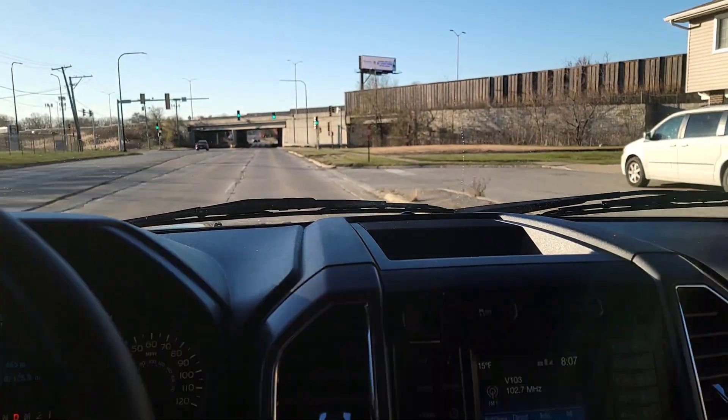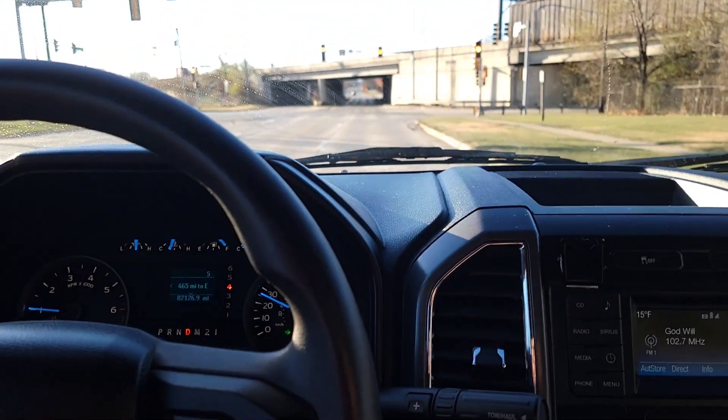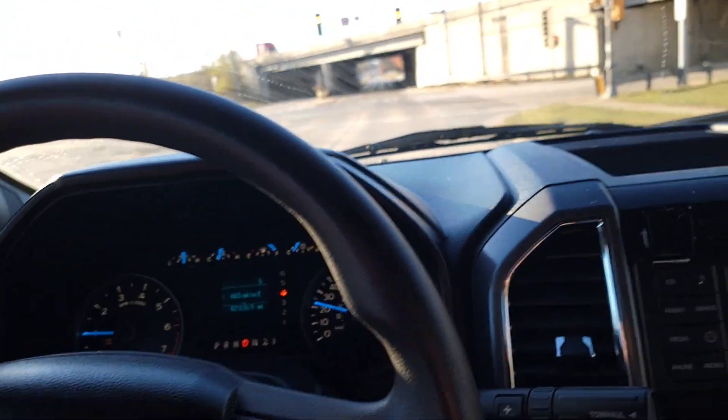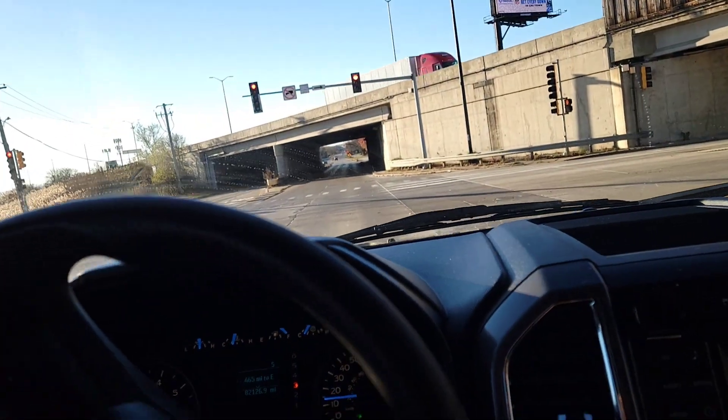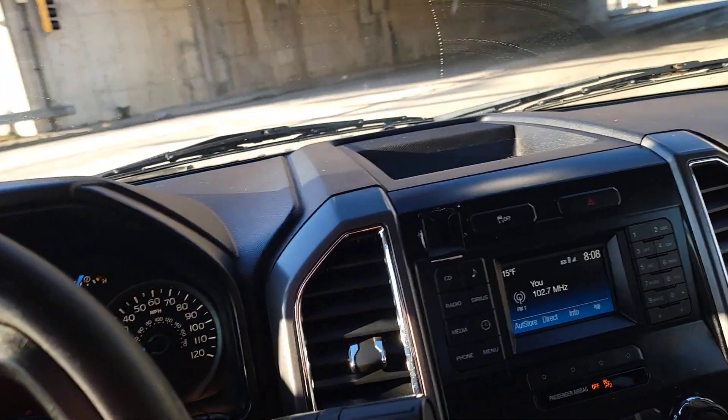There's no auto start/stop, which I'm very, very thankful for. I hate that auto start/stop. I would have programmed it out of the computer anyway since I have the software to do it — I would have just turned it off.